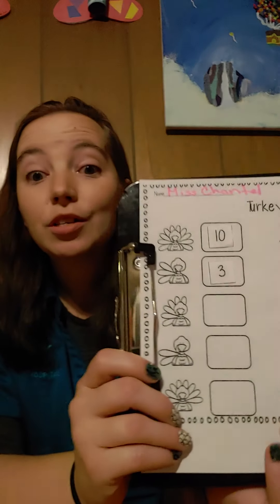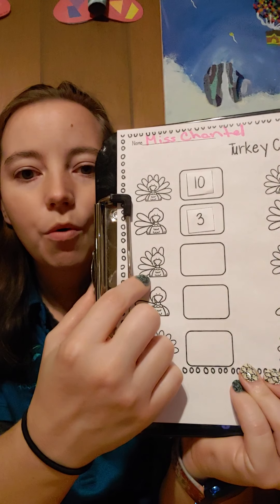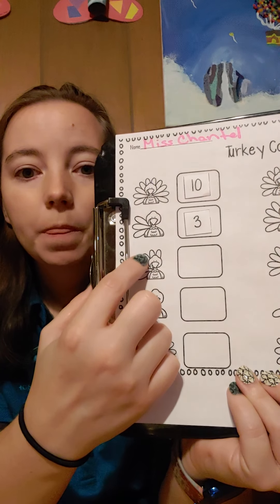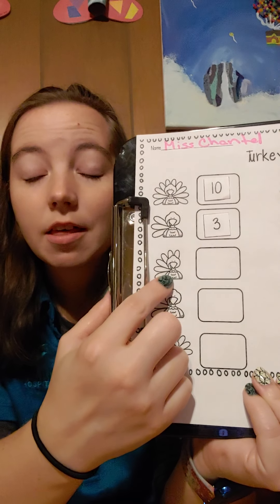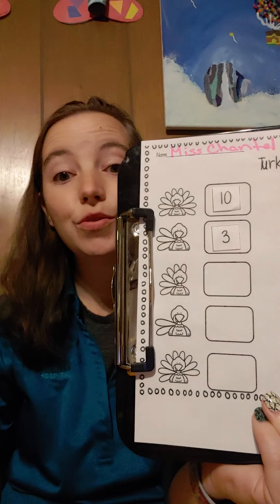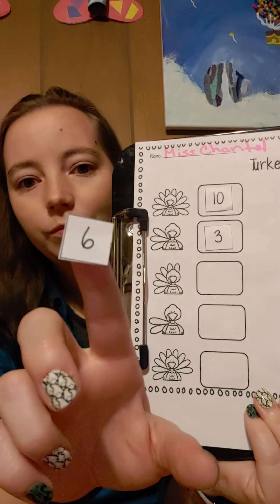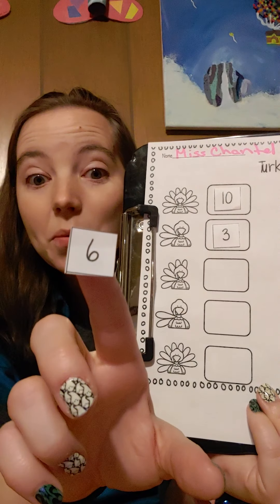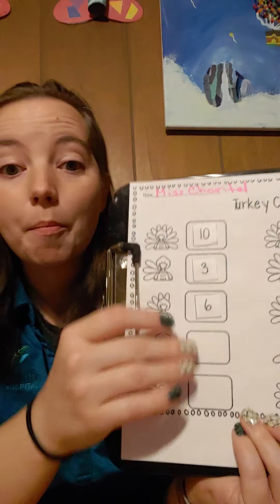You're doing so fantastic. Let's count. One, two, three, four, five, six. This turkey has six feathers. Can you find the number six? Let's take the number six and put it in the box.